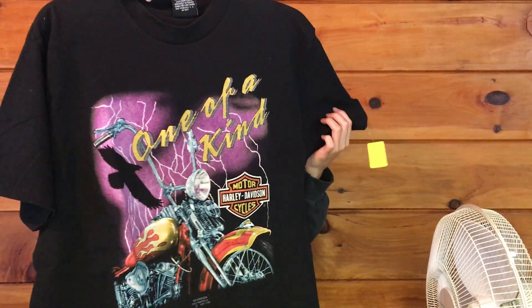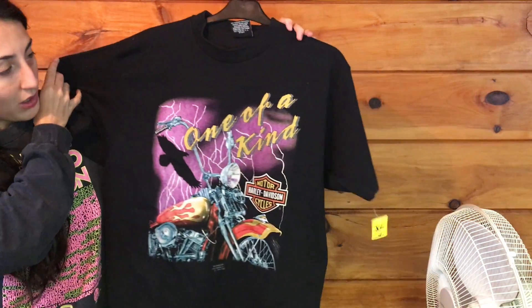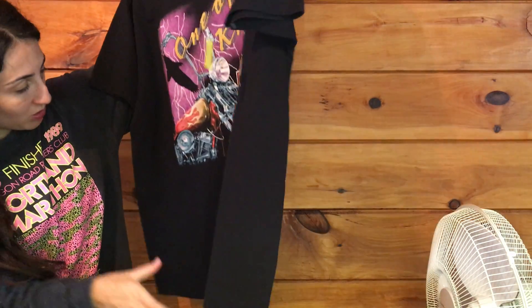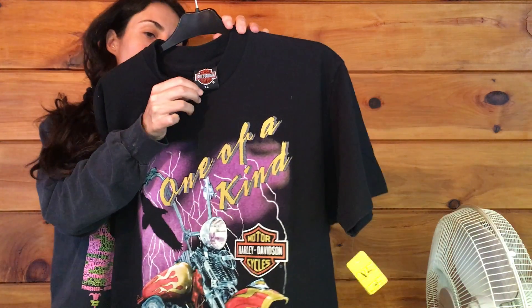Next we have this one — also another Boston one, and this one is from 1991. It does have its tag.